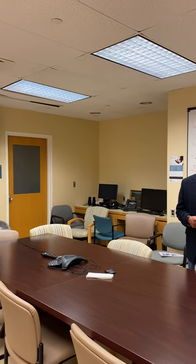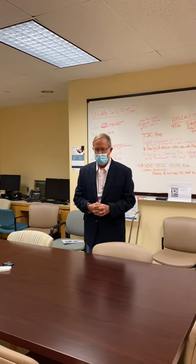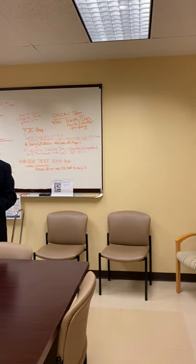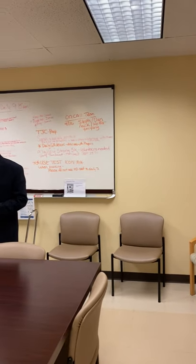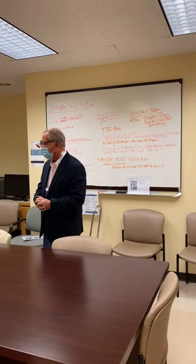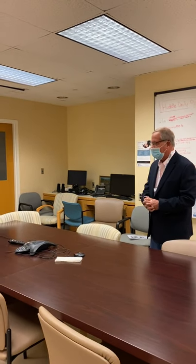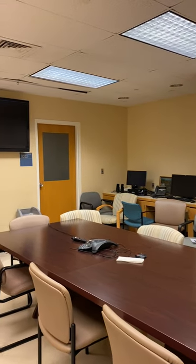This is our conference room. It can hold 20-something people. It hasn't been used quite as heavily recently because of people staying in their offices, but it's a good teaching room. There is a state-of-the-art graphic display, and one of the TrueBeam plans is shown here for conference. It's used for a variety of meetings.